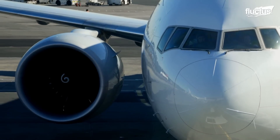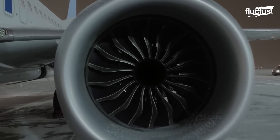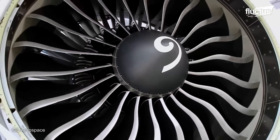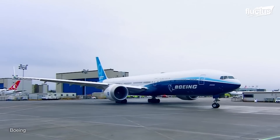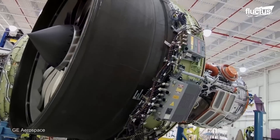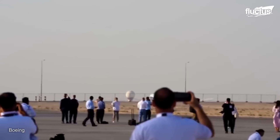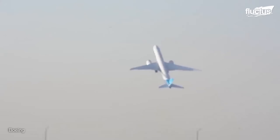General Electric is one of the world's largest manufacturers of jet engines. In 2013, they specifically designed the GE9X engine for its Boeing 777X family. It's the largest and most powerful commercial aircraft engine ever built, capable of producing 110,000 pounds of thrust, weighs 21,000 pounds, and has an intake of roughly 13 feet in diameter.